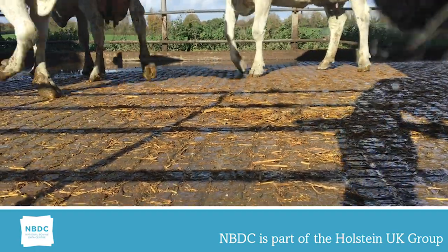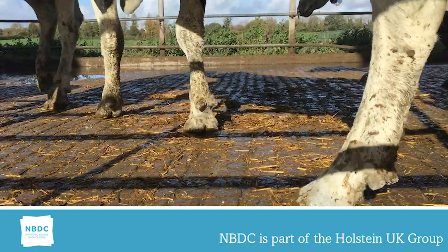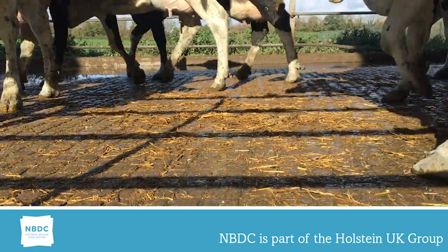Locomotion brings together quite a few traits including rear leg rear view, leg set, foot angle, loin strength, and pin and thirl settings.